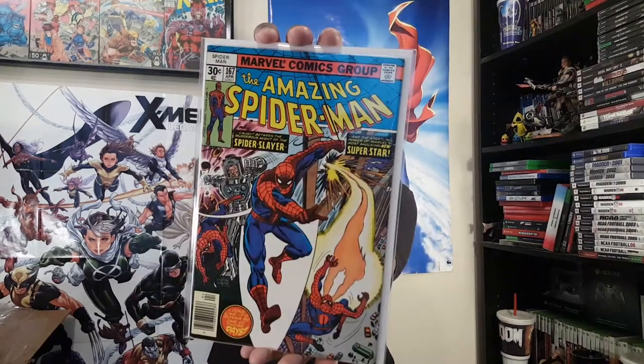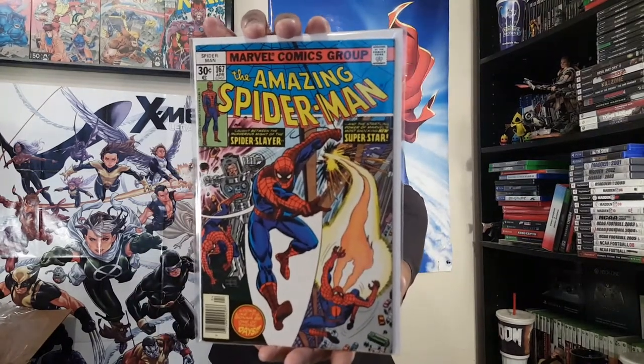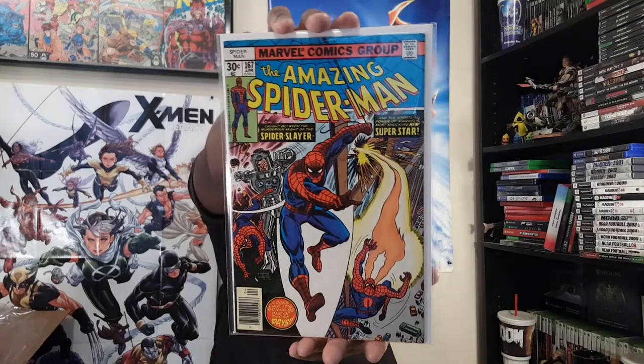'Caught between the murderous might of the Spider-Slayer and the startling power of Marvel's most shocking new superstar — looks like it's going to be one of those days.' Amazing Spider-Man number 167 — yes sir! And now for the stunning conclusion to the trilogy of bundles — here is bundle number three.